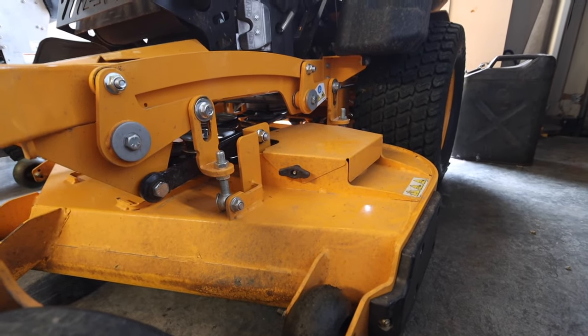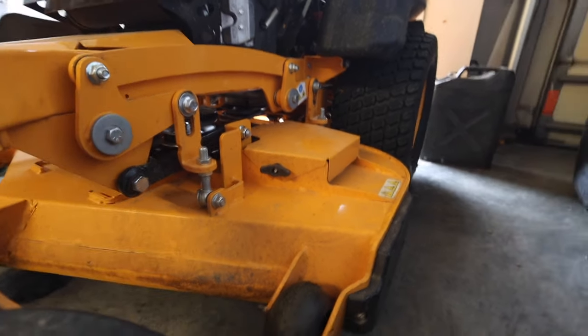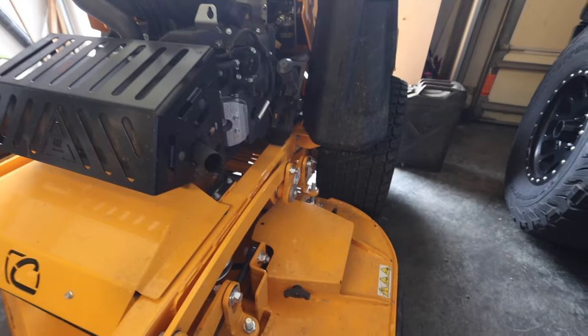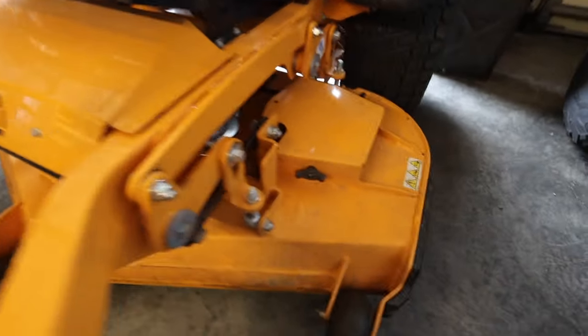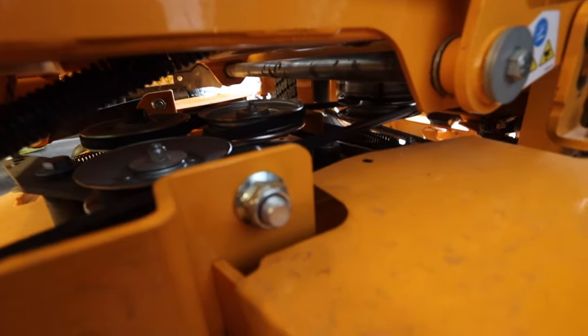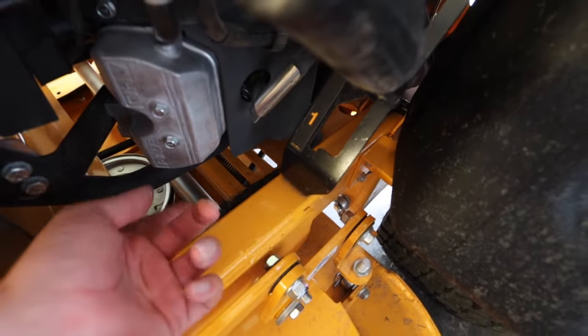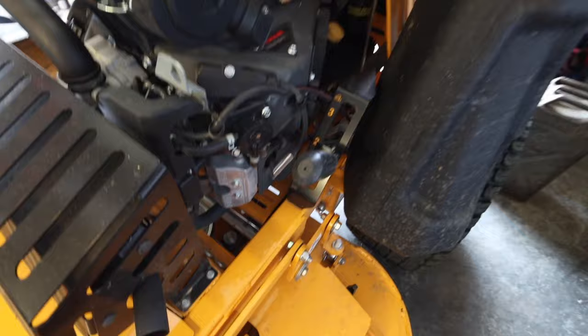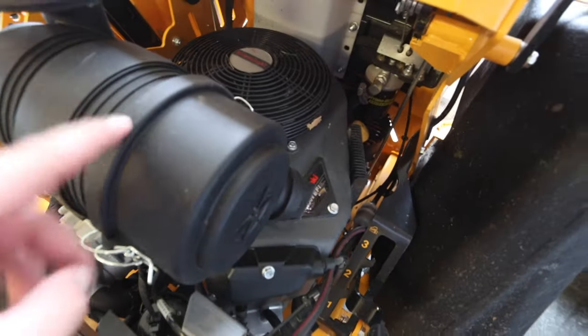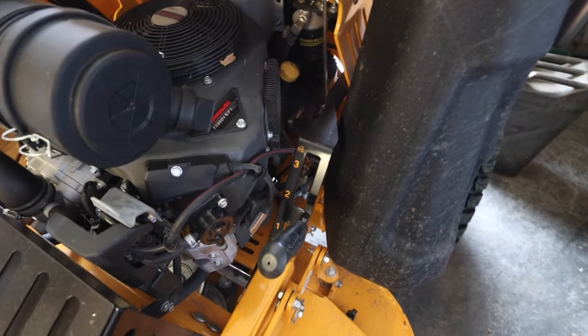There isn't one grease fitting on this entire machine. The spindles are non-greasable — nothing is greasable — which means easy maintenance. The only things I'm going to do: here's the oil drain hose — look how convenient, just put the pan under there and loosen it up. You might want to blow out the air filter every once in a while. Other than that, there's no more maintenance to it.